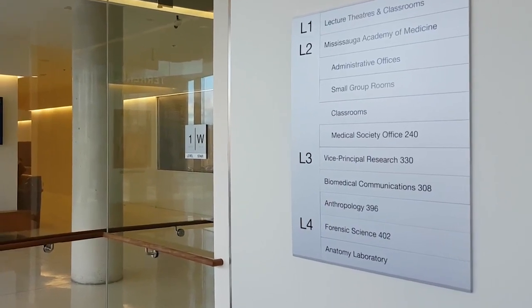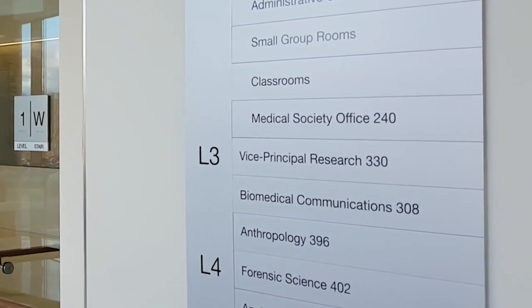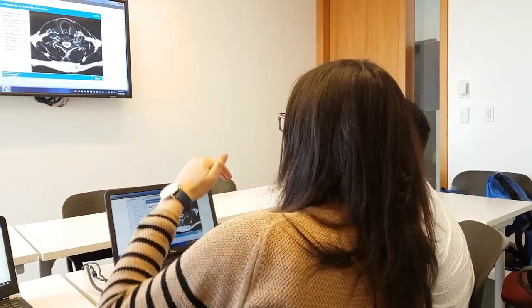The third floor houses several other leading-edge science and research programs for graduate and undergraduate students at U of T Mississauga. One of the great things about MAM is that our facilities are open 24-7, and we have 12 CBL rooms that we can use whenever we'd like to study, have group meetings, or even have discussions.